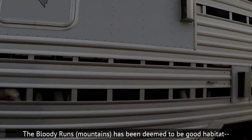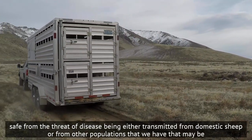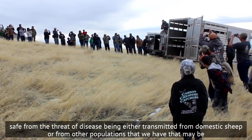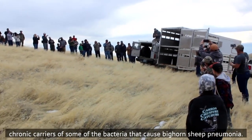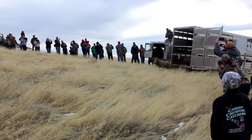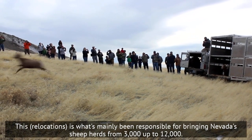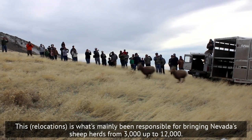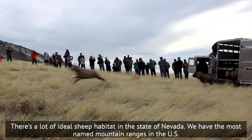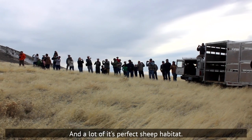The Bloody Runs has been deemed to be good habitat, safe from the threat of disease being either transmitted from domestic sheep or from other populations that may be chronic carriers of some of the bacteria that cause bighorn sheep pneumonia. This is what's mainly been responsible for bringing Nevada's sheep herds from 3,000 up to 12,000. There's a lot of ideal sheep habitat in the state of Nevada — we have the most named mountain ranges in the U.S., and a lot of it is perfect sheep habitat.